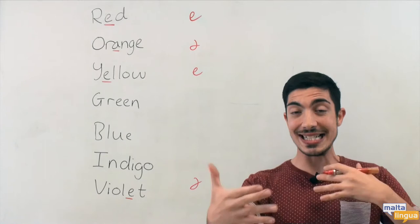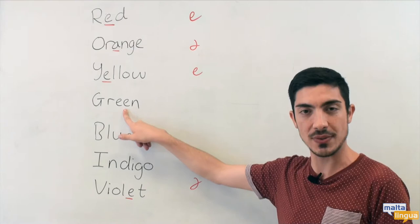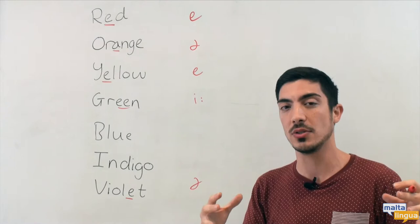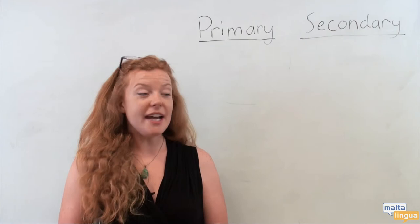One last thing we're going to look at today are two long sounds in some of these colours. Can you remember this sound? The 'ee' sound — a long sound. Green. Now can you find which other colour had a long sound? It's not the 'ee', but it's a long sound. Blue. The 'oo' sound — blue.